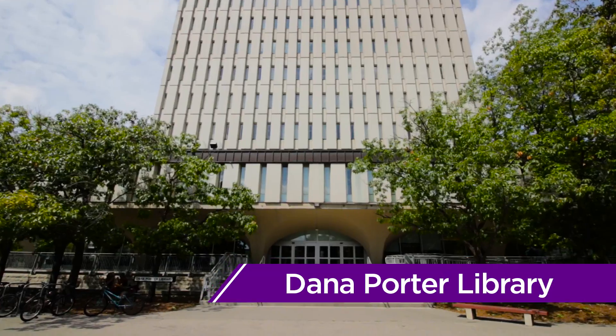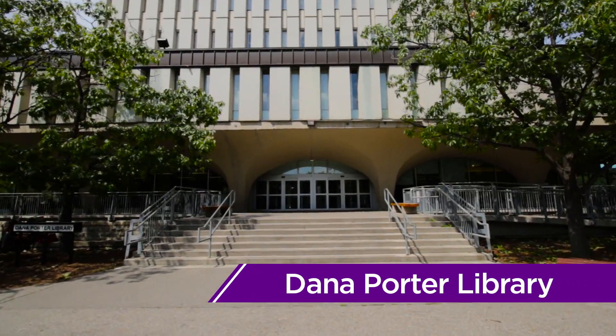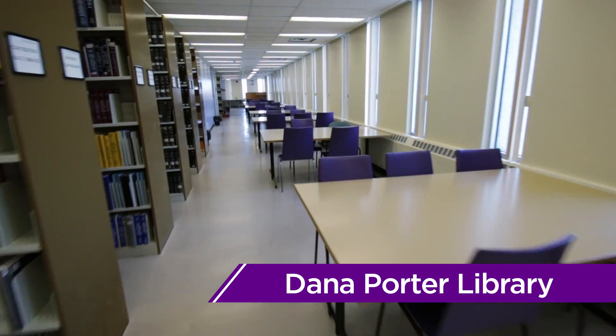Heading back towards Engineering, we'll pass the Dana Porter Library. Home to many floors of books and study cubicles, DP can be a great spot to hold a group meeting or catch up on studying.